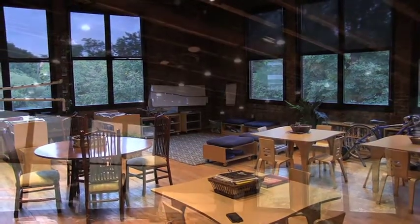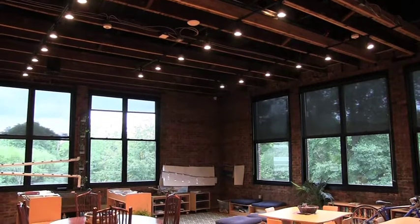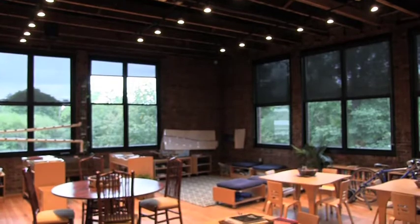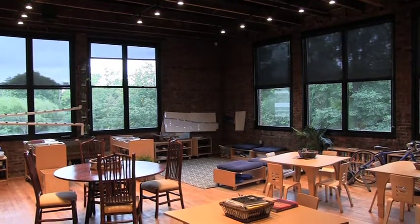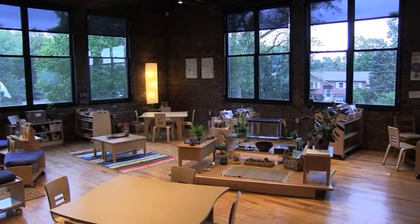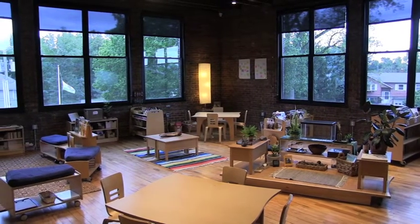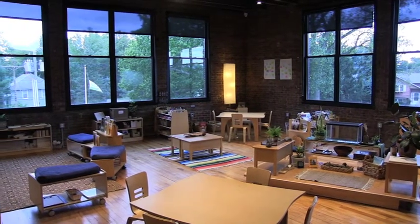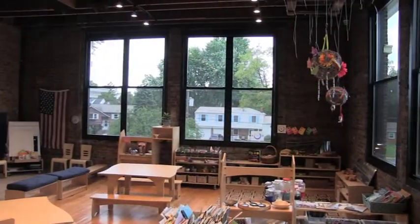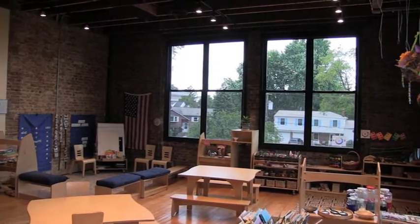Our six classrooms are perfect for a wide range of activities, including meetings, birthday parties, product displays, photo shoots, classes, etc. The rooms range in size from 625 to 800 square feet. Each classroom houses tables, seating, a TV for AirPlay, a podium, a whiteboard, and a sink.